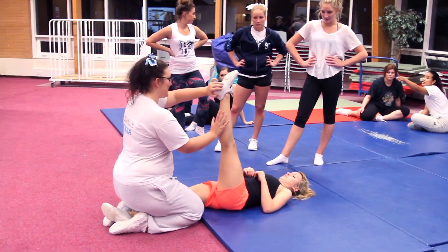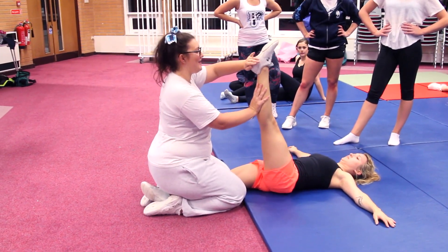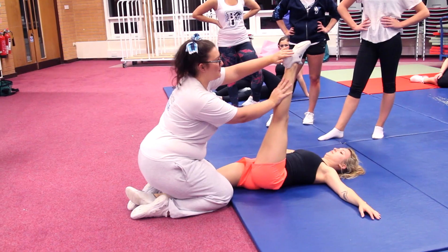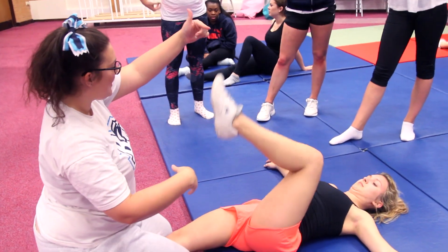You're going to push against the knee for five seconds — push — and then it should go up a little bit further, then you keep going as far as they can. Making sure that their legs are staying straight and their hips are staying square, and then you're going to do it on the other leg as well.